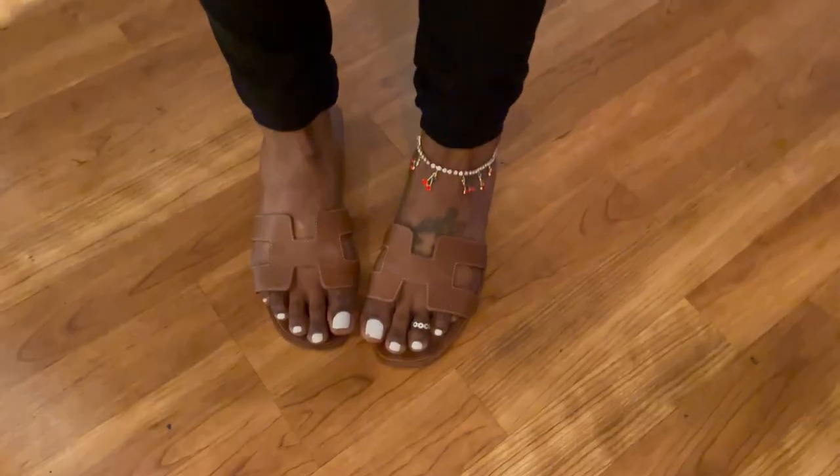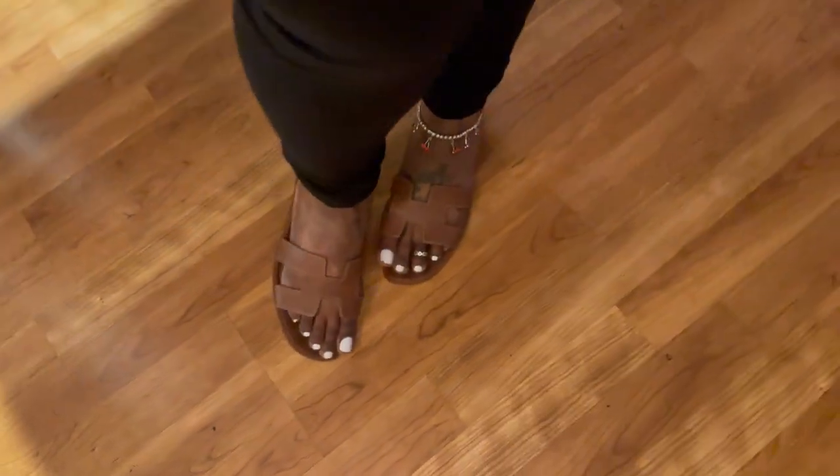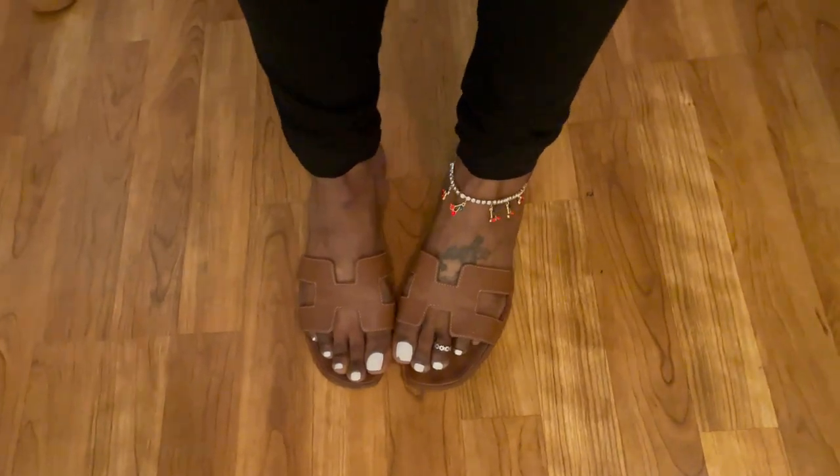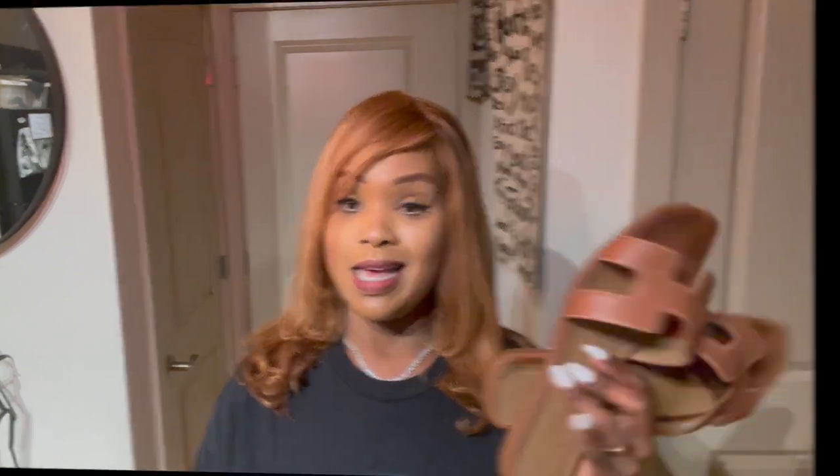If you have Oran sandals on your list and don't already own a pair, I highly recommend them. On the foot they look better than they do here — I'll insert a clip of me actually wearing the shoe. The interior looks a little worn but still a great shoe, an excellent investment. That is the Hermès Oran sandal in the color tan.